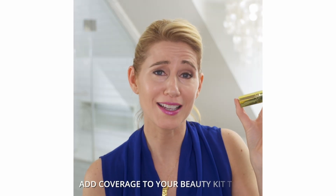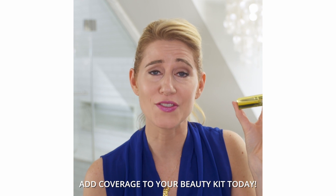Guys, you won't believe your eyes. You've got to get this into your makeup kit right away. It's fantastic, it's perfect, it's hydrating, and you're gonna love it.